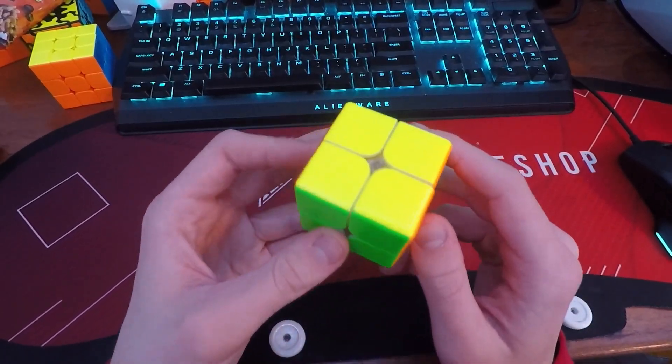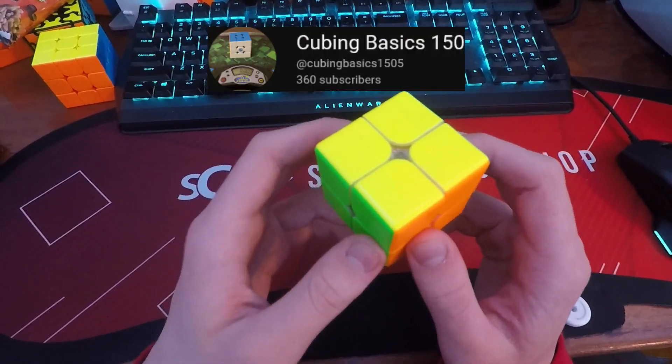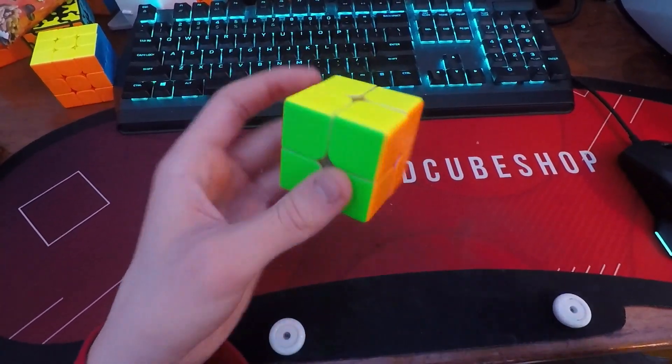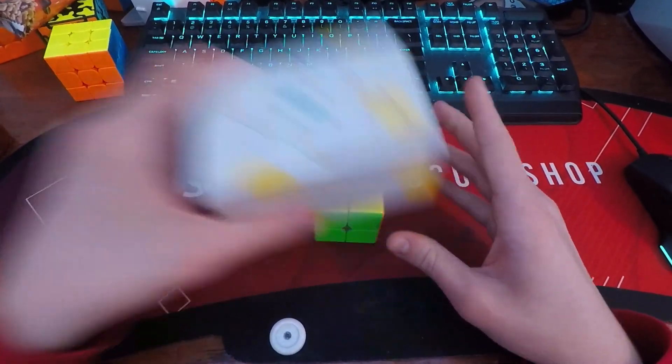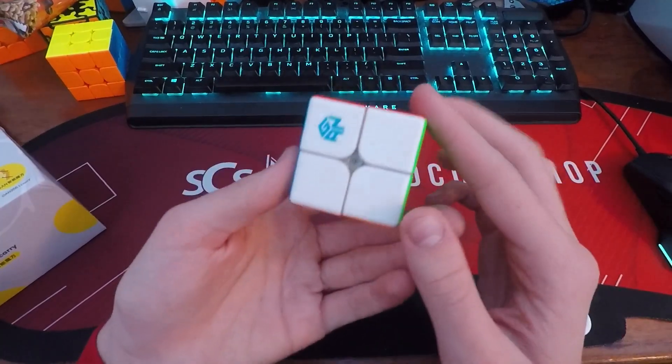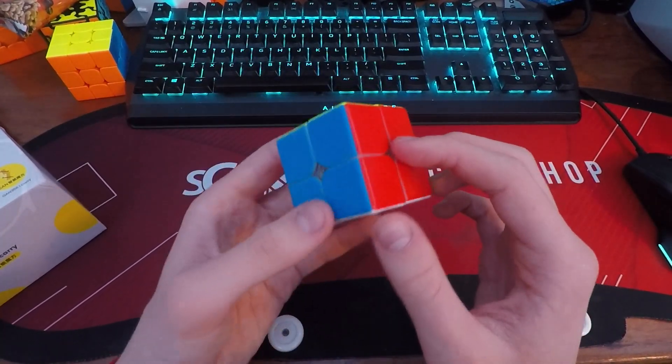But actually, something that's really cool that happened there is that my friend Alden got one of the best scrambles that you can possibly get at a competition. Let me just show you what it is right now. So I have just scrambled up the cube, and let's take a look. I do see a very easy layer on this scramble, but before I go into more detail, let me show you how my friend Alden solved it.